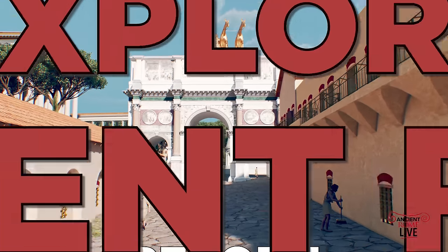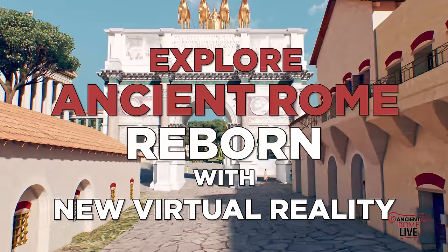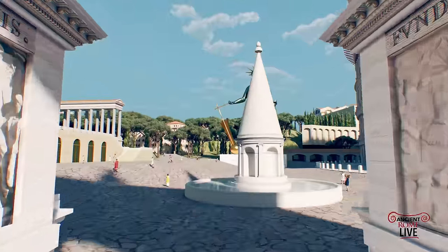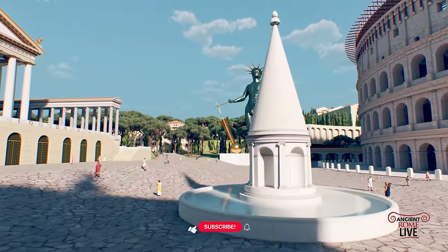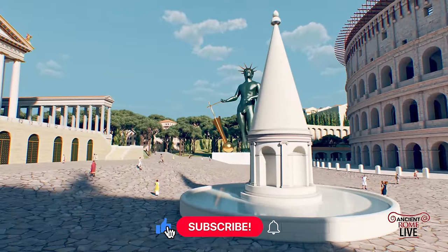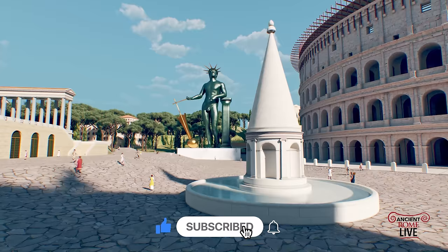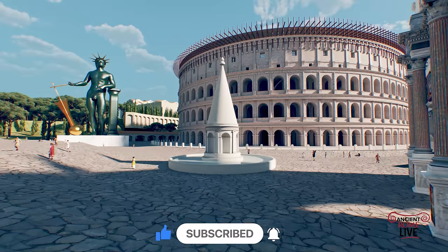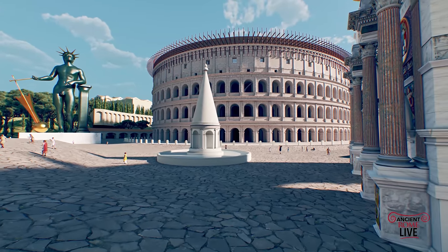Today we're going to explore Ancient Rome, reborn with new virtual reality. Due to the launch of a new project, we want to share with you just what Ancient Rome looked like in the reign of Constantine. This is Flight Over Ancient Rome by Professor Bernard Frischer, the legendary director of the Rome Reborn Project.